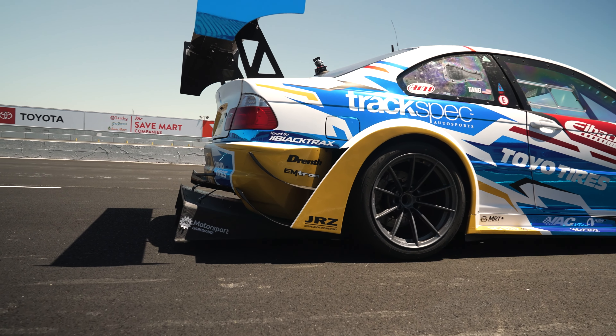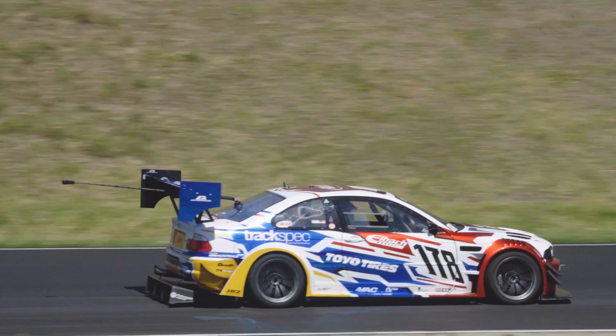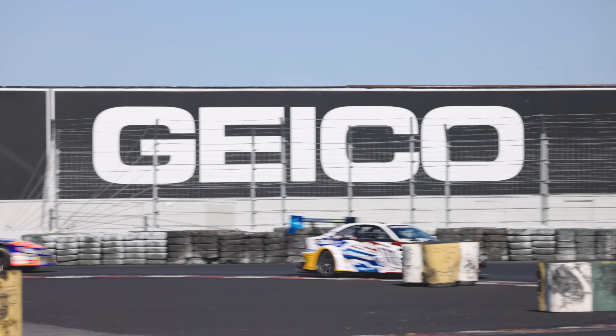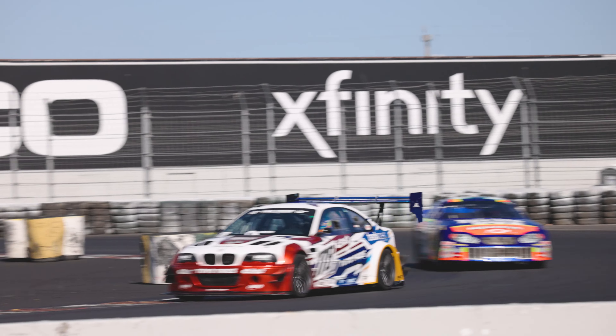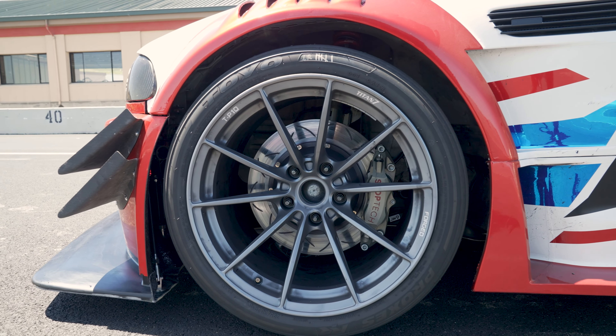The S54 engine, which comes in the E46 M3, normally runs a mechanical water pump operated with a thermostat. So we took a BMW M235R factory electric water pump and adapted it to our S54 engine.